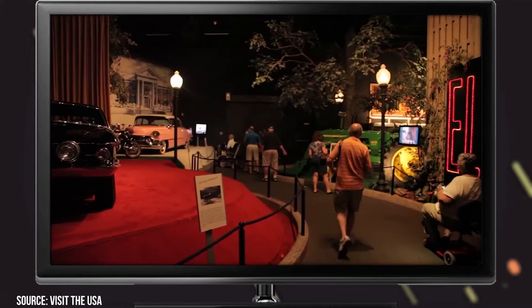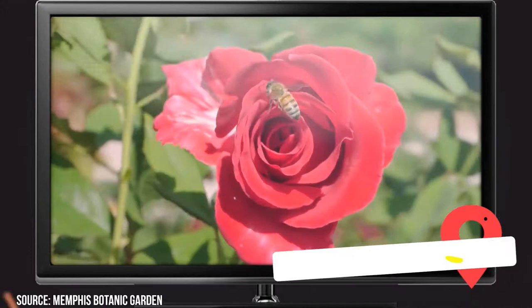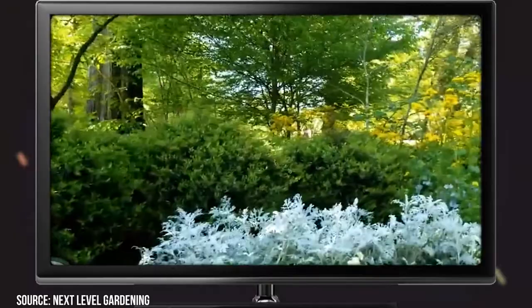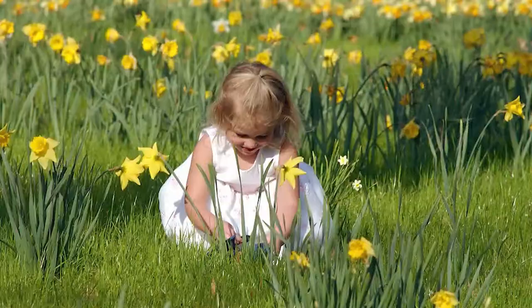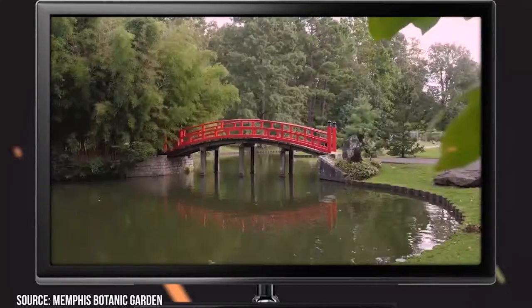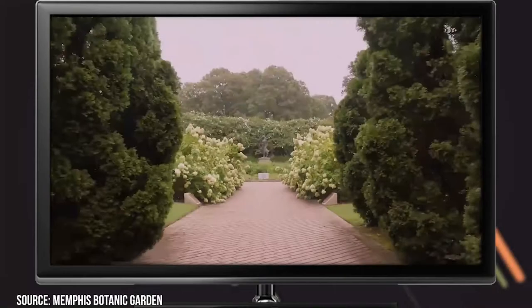Number 10: Memphis Botanic Gardens. Starting off the list, we have the Memphis Botanic Gardens, located east of downtown. The garden is home to 30 specialty garden areas spread over 96 acres of some of the most beautiful land you'll ever visit. The Memphis Botanic Garden showcases Daffodil Hill, a hilltop with over 300,000 daffodils, and the Asian Garden featuring native plants from China, Japan, and Taiwan.